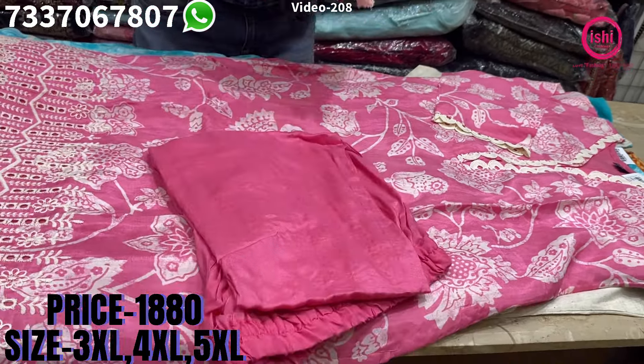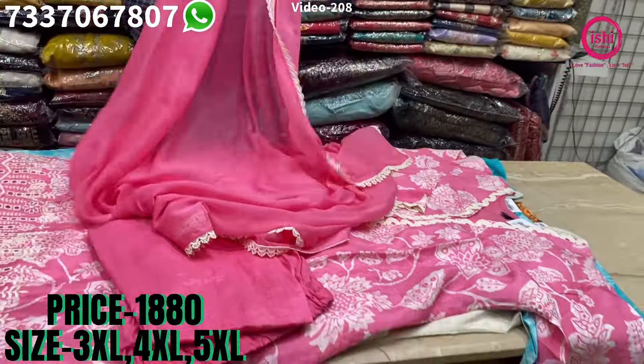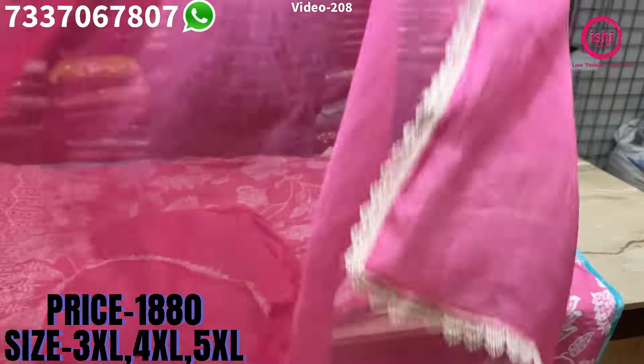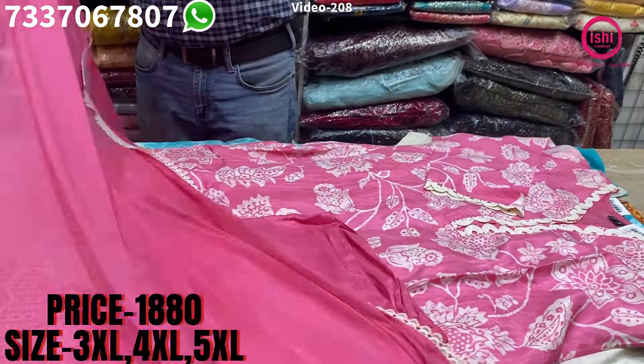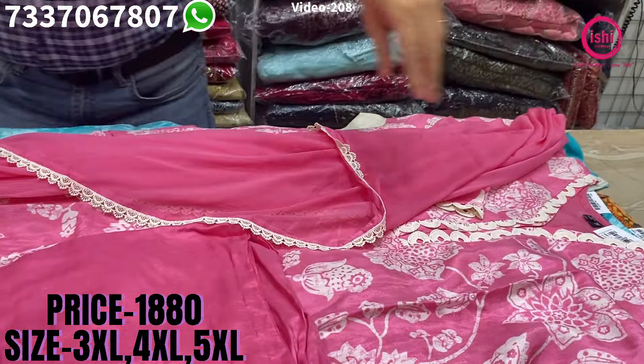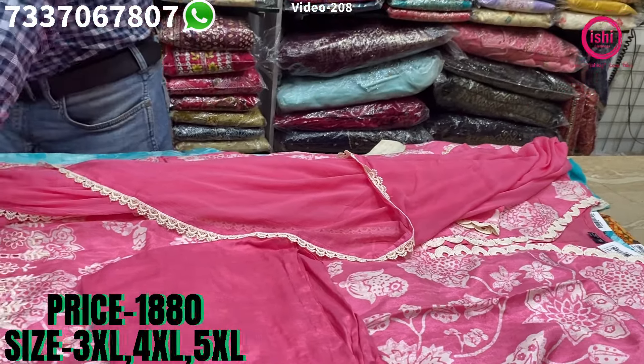Muslin bottom straight pant. Again a pure chiffon dupatta with this, with all four sides border on it. The price range is $18.80 and size available at 3XL, 4XL and 5XL.